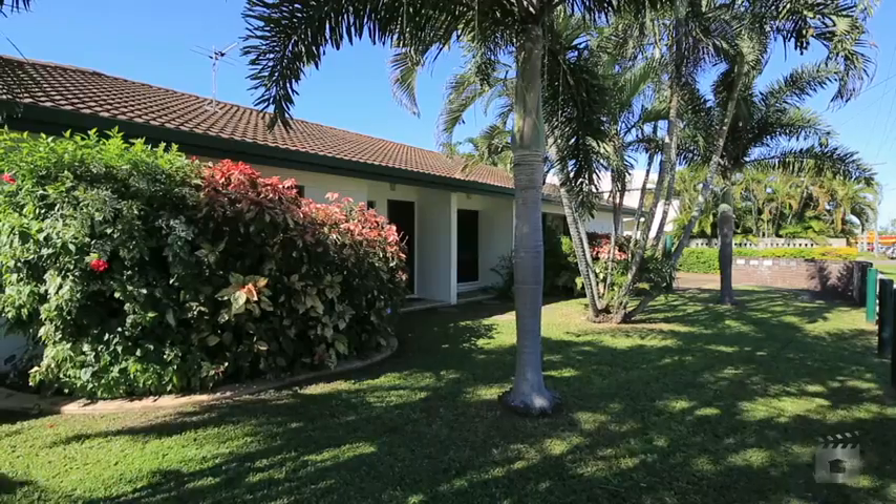Hi, I'm Geoff Johnson from Ray White Townsville City. We're at one of seven Oxford Street in Hyde Park. Let's have a look.